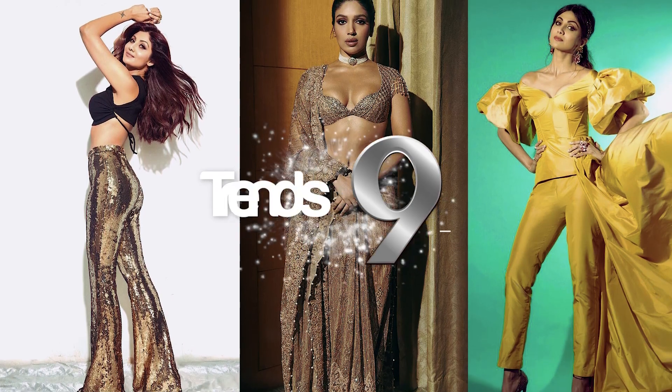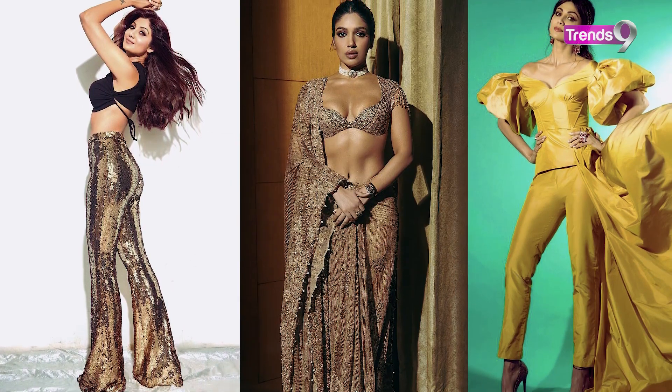Every body shape is unique and you need to know how your body shape is. That's why every day new fashion trends come, but the trend of fashion and style and design will not look good on every body shape. So you need to know how your body shape is, so that you can dress according to it.